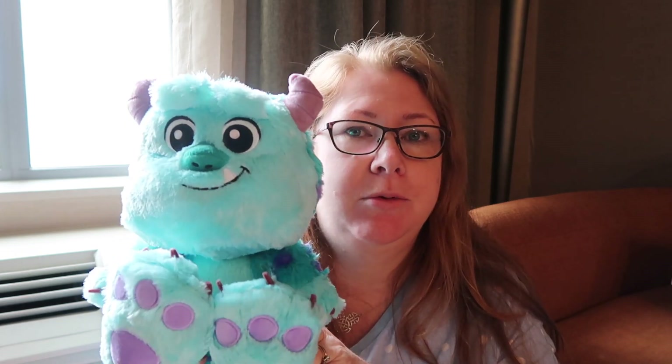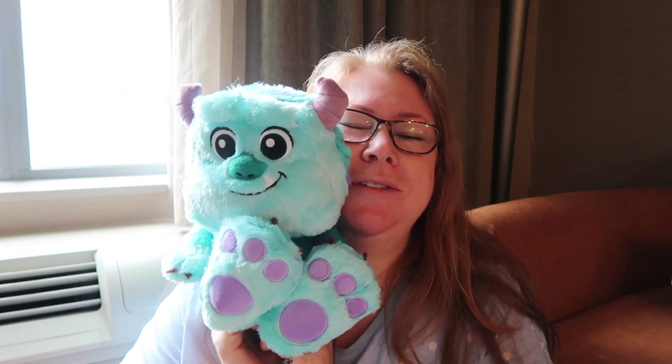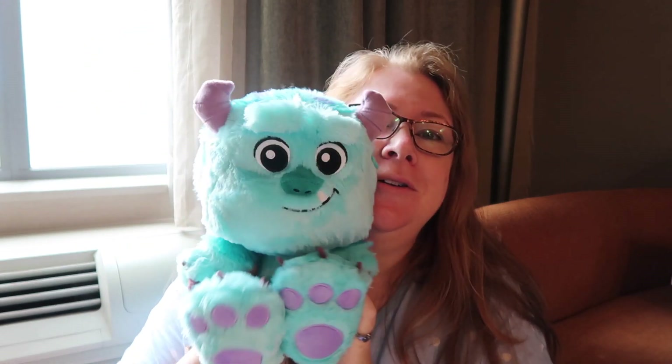My last purchase was this — Sully. I saw him on the first day at Toontown and loved him, took a photo and thought 'no I'm not going to buy him.' He's so cute and so soft. I kept thinking about him and said to Kevin I'd like to get him, but then at the shop I thought I was being silly — I'm nearly 50 buying a stuffed animal. Kevin said 'why don't you get him' and I walked away and then went back and thought I'm going to get him because I love him and I'd regret not getting it. I think part of the appeal is the colour — I do love Sully though. He's so adorable.